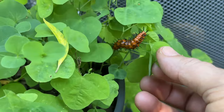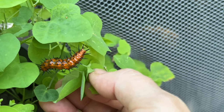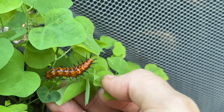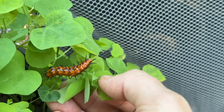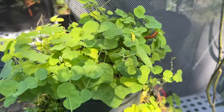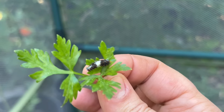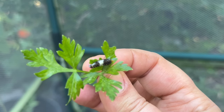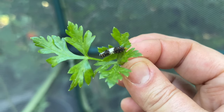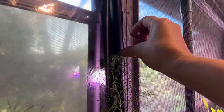Look at this guy right here — gulf fritillary caterpillar. Look how chunky he is! He is going to be pupating very soon. He's on my pineland passionflower that I have growing in a pot right outside the butterfly haven. And look who I just found on a chunk of parsley — a little eastern black swallowtail caterpillar. I'm going to take him in and put him up here, away from the other guys.